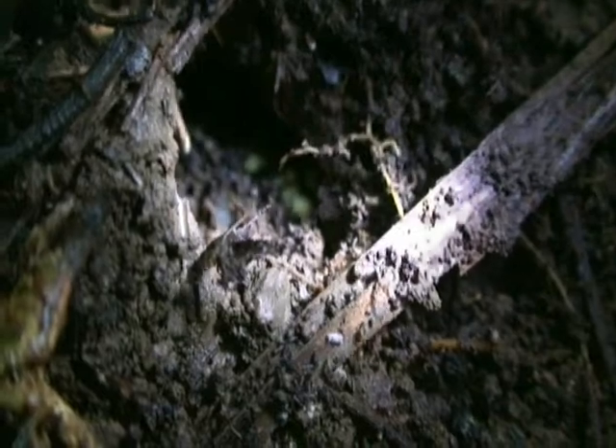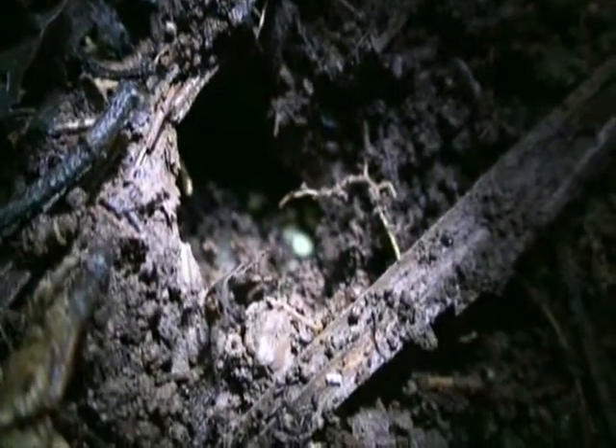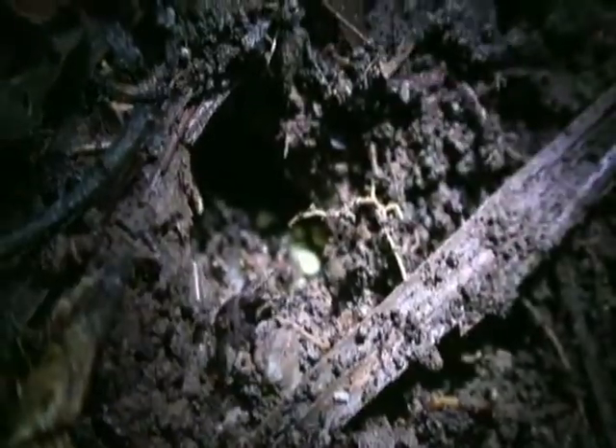It's probably a bit hard to see, but in this little hole are the tiny little tadpoles of the sphagnum frog. They'll actually grow into little frogs in there. Isn't that beautiful? It's pretty cool.